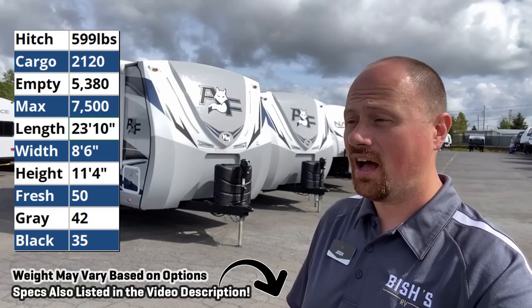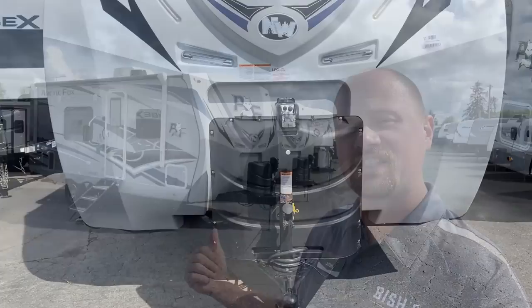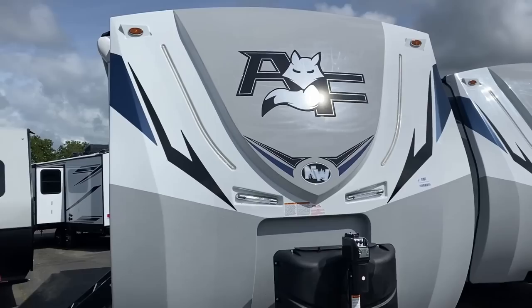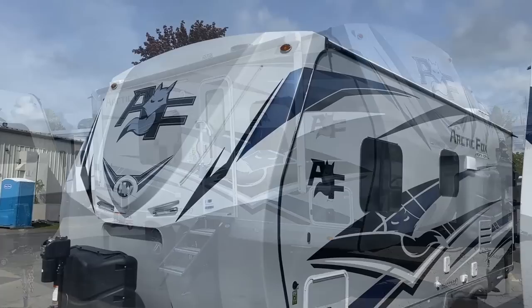Hey everybody, Joshy RV Nerd here at Vicious RV in Junction City, Oregon. End of the day, I've had a lot of sun — I might be a little bit dehydrated right now, trying to remember my own name. What we have behind us is something that a lot of people are really going to like: this is the Arctic Fox 22 model. It is a no-slide, rock solid, exceptionally well-built, well-constructed model.